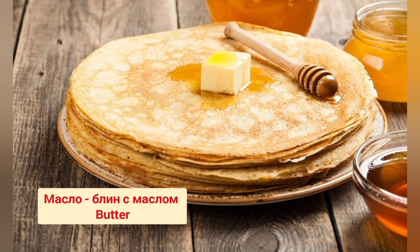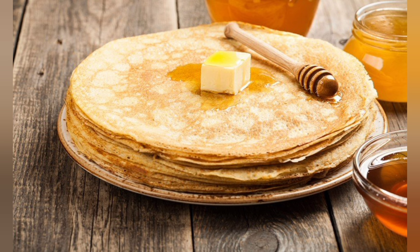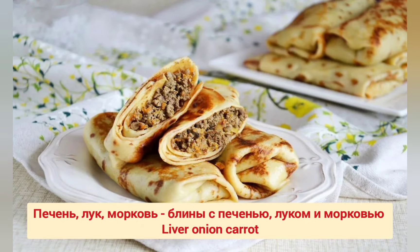Масло. Блин с маслом. Печень, лук, морковь. Блины с печенью, луком и морковью. Блины с печенью, луком и морковью.